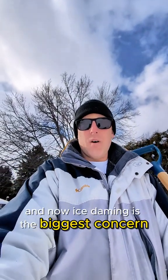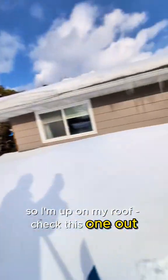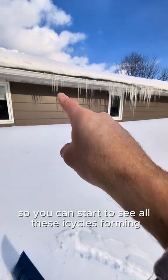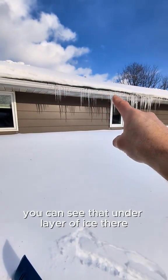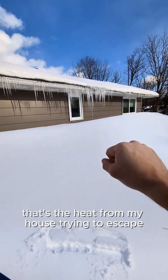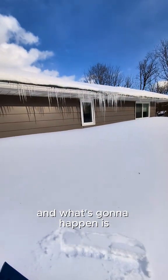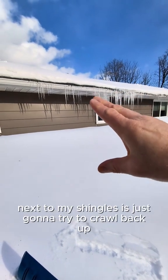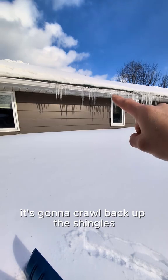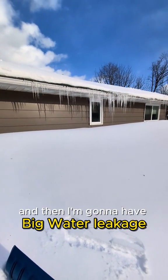All this snow that's been coming down — ice damming is the biggest concern. I'm up on my roof. You can start to see all these icicles forming and that under-layer of ice. That's the heat from my house trying to escape, but all this heavy snow accumulation is keeping it there. Tonight it's going to be very cold and this ice next to my shingles is going to crawl back up and try to get inside my warm house, and then I'm going to have big water leaking.